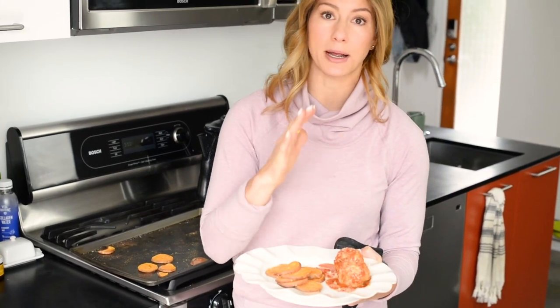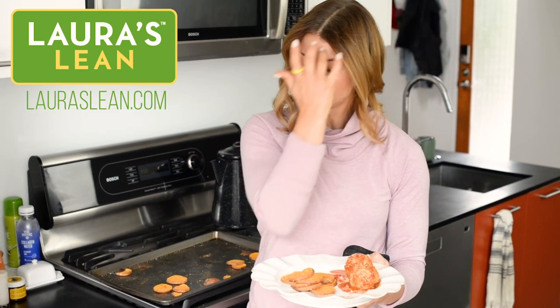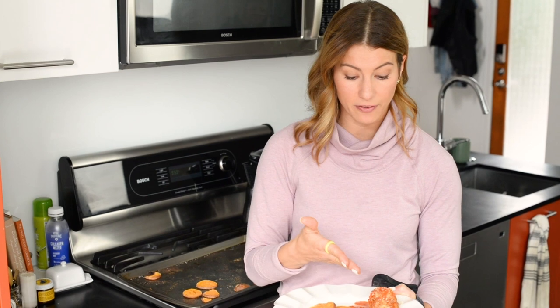Perfect — no more excuses to be afraid of cooking! We've got quality protein from Laura's Lean. Go to lauraslean.com and use the store locator to find a location near you. Whether it's just you and a bulldog or a family of five, this recipe is very family-friendly, user-friendly, healthy, and easy. Good luck!